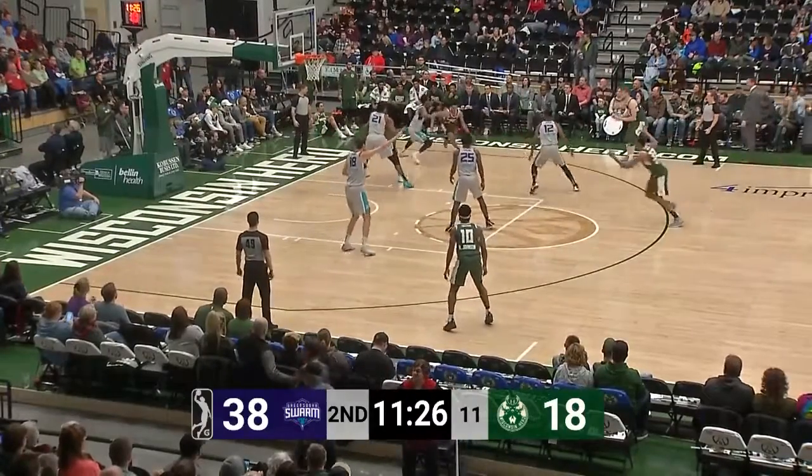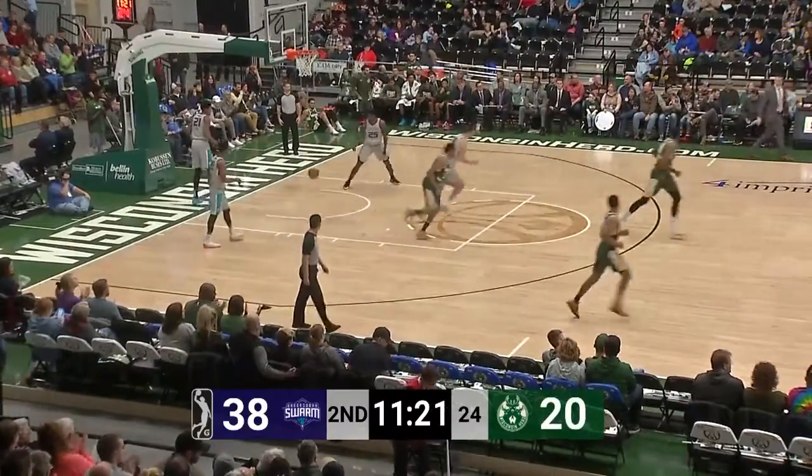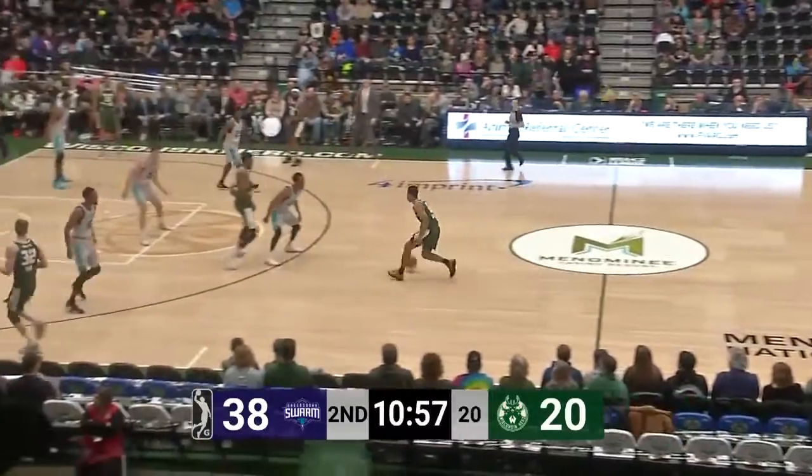Thompson stuck on the block, kicks it back out to DeVal. DeVal into the paint, probes and gets to the other side of the rack, throws it up and that is good. Pretty move by Trayvon. 18-point lead for Greensboro.